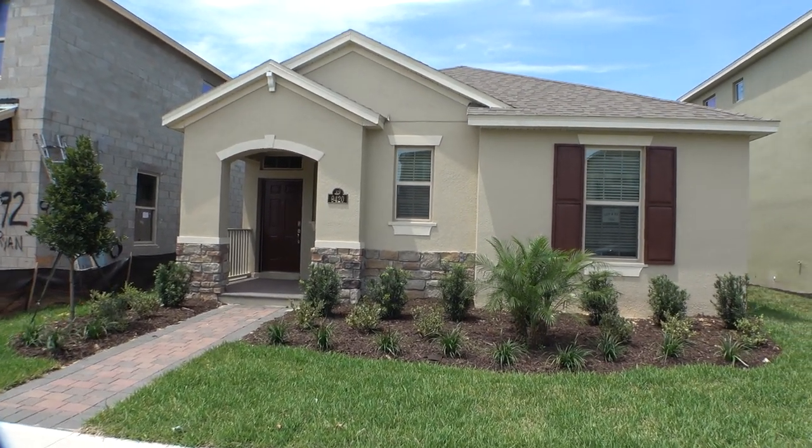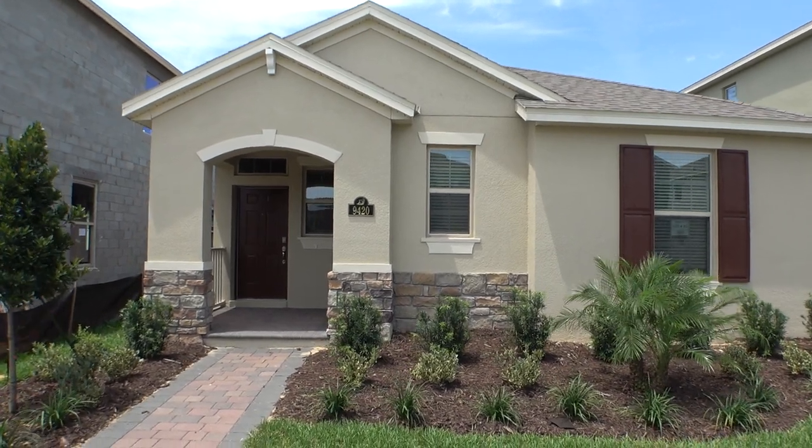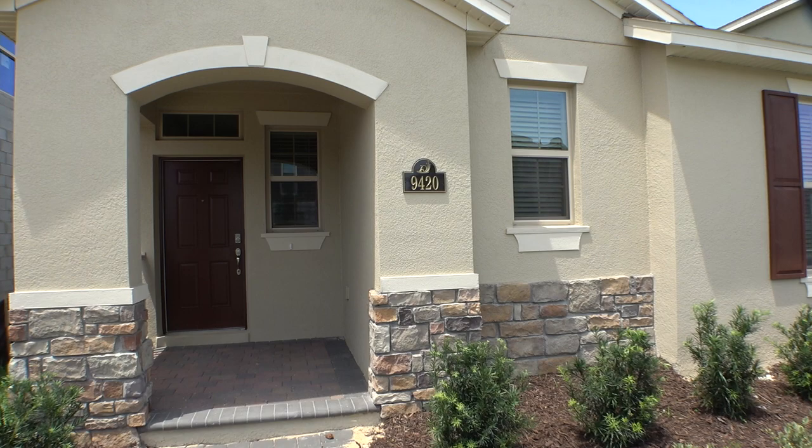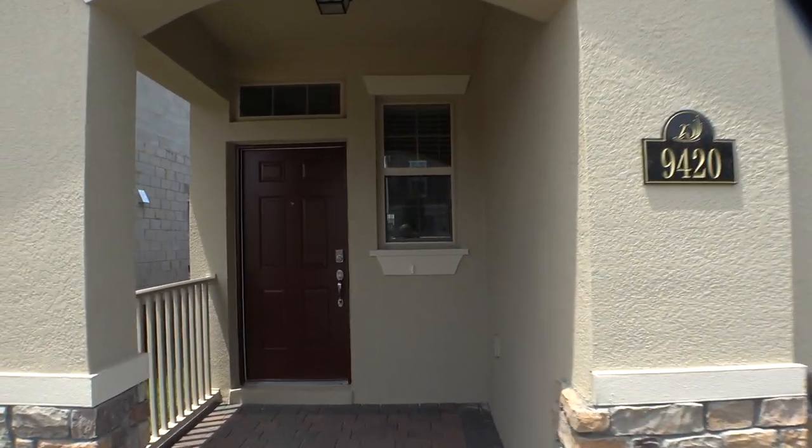Right now we are over at Waterlay, which is over in Winter Garden. I'll show you this home, which is a three-bedroom home. Let's go inside and have a look.